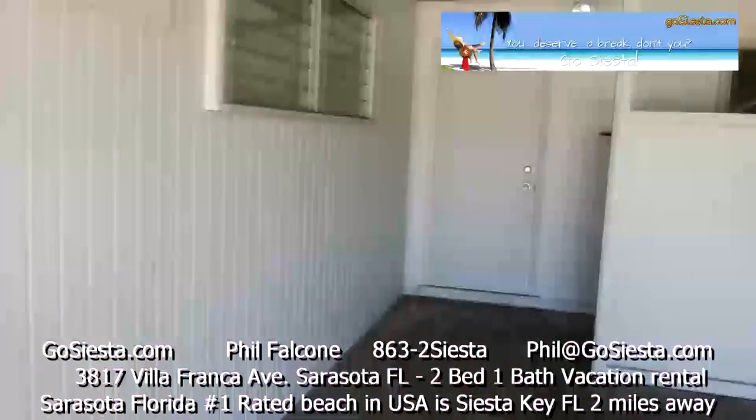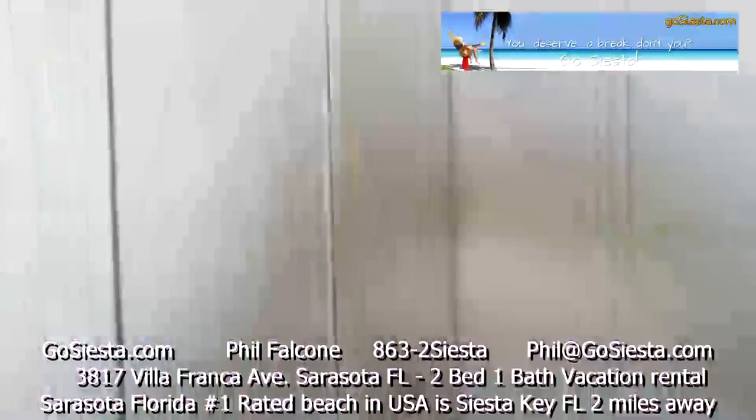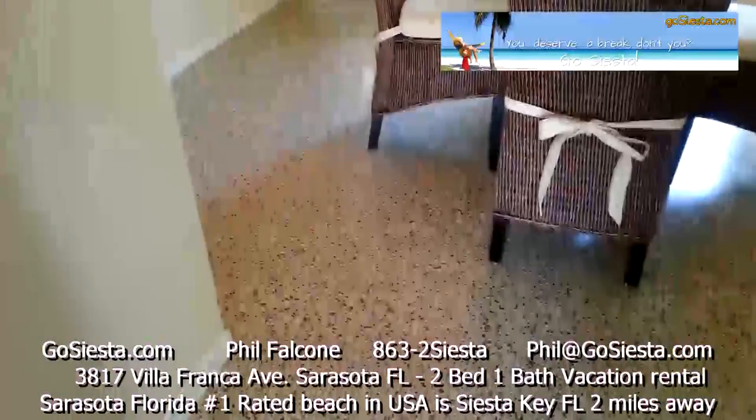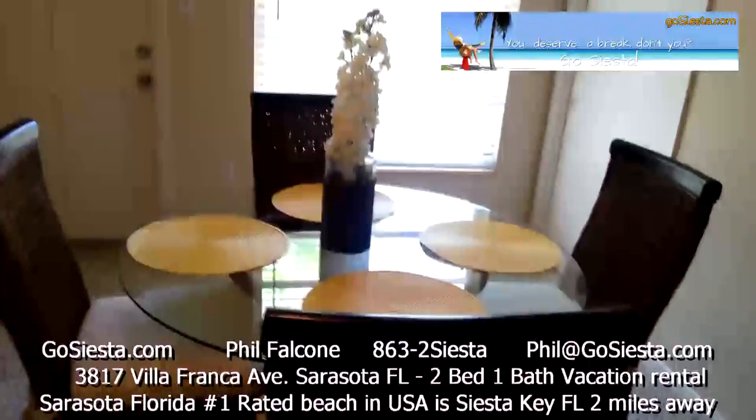When you enter the property, your lockbox is located here. We have terrazzo floors throughout the whole property.